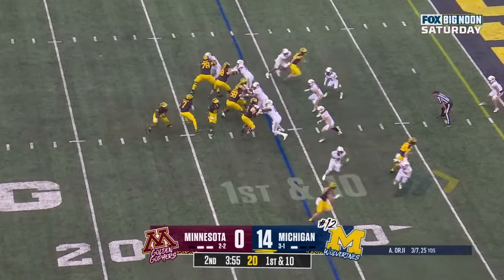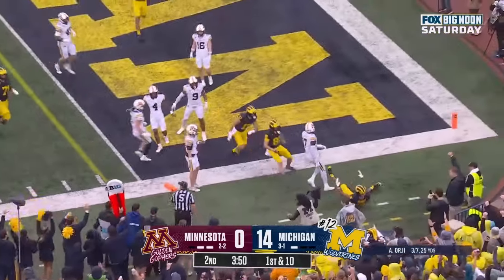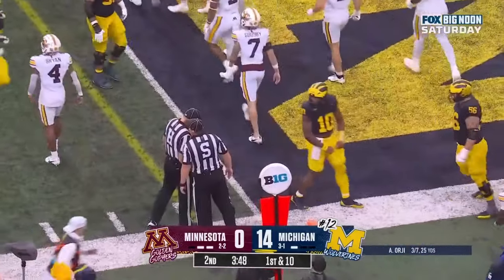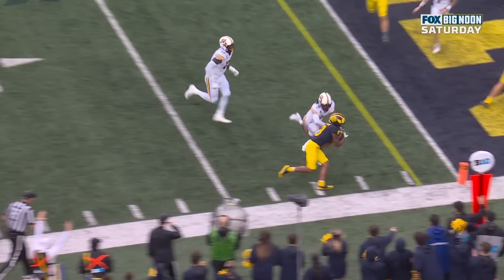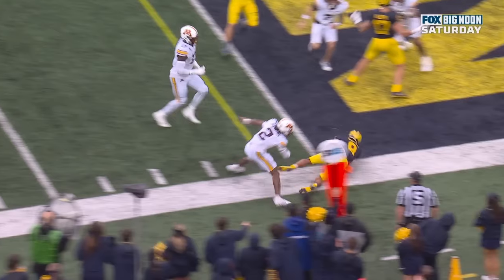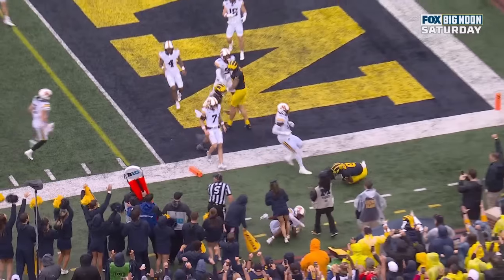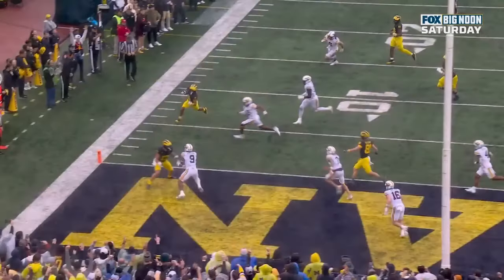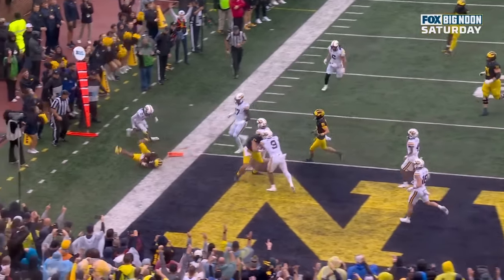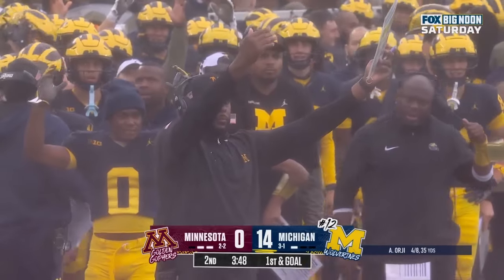Donovan Edwards, the pistol back. Orji dumps it off — he's got his man. Morris, and he's down at the one-yard line. Take a look at where he actually went out. He's leaving the field of play. If he's able to get that right elbow with the ball all the way to the pylon before any part of his body hits the white, then that's going to be a touchdown. I think that's a touchdown. After review, it was determined the runner hit the pylon — it is a touchdown.